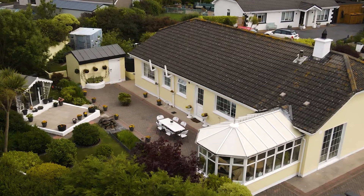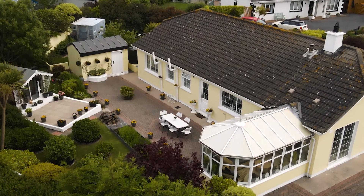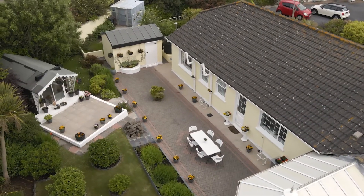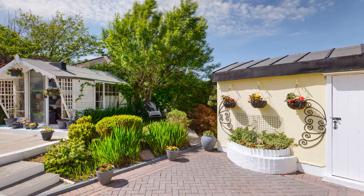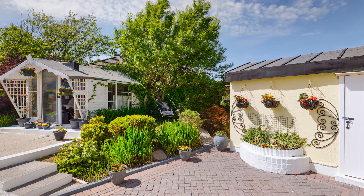The property is surrounded by landscaped gardens and an array of plants, flowers and shrubs providing all year-round colour. There are numerous seating areas throughout the garden which capture the sun at all times of the day.